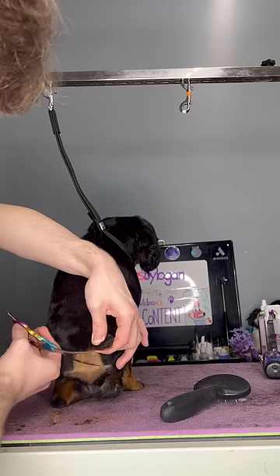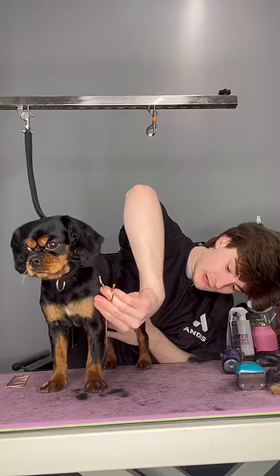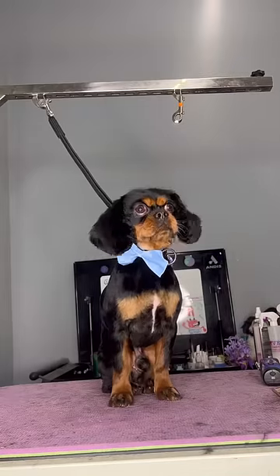And look how small his tail is. I've never seen a Cavalier with a tail chopped so short. I was debating shaving his ears too, because they kind of get nasty, but I think his ears definitely stole the show.